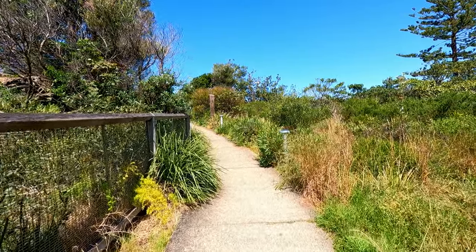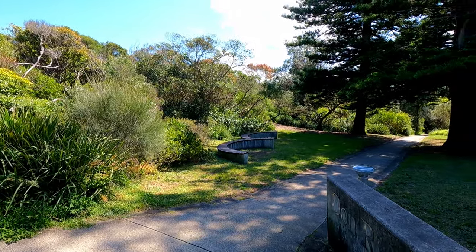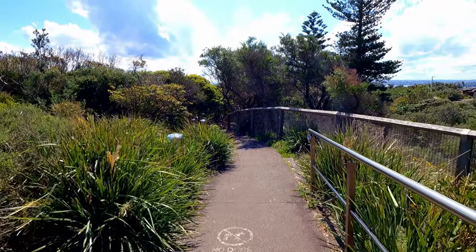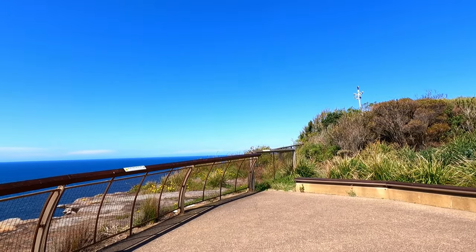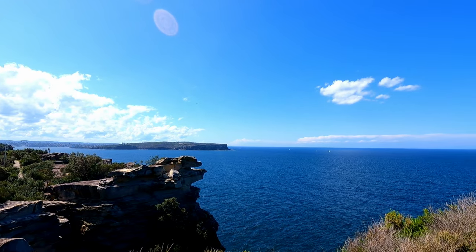The Bondi walkway was pretty densely covered with plants and there were these small pockets where you can just sit in between the greenery. I felt this walkway was a little steeper than the other one, but all my fatigue just vanished when I saw the beautiful view from the top.